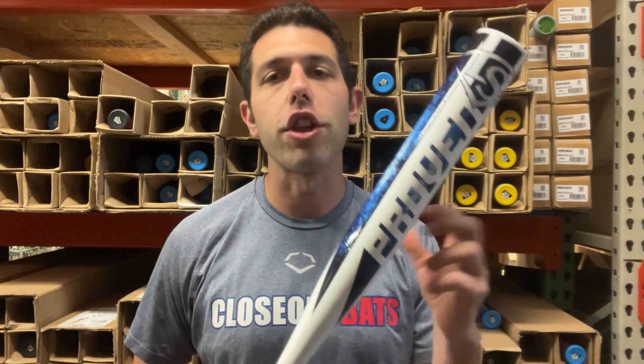Lightweight composite, being a drop 13. The sizes start at like 28/15, 29/16, and climb the ladder all the way up to 32/19. This is a lightweight bat geared towards a girl that's playing a little bit of rec but is definitely dabbling into the travel aspect of ball. This is who this bat is for.